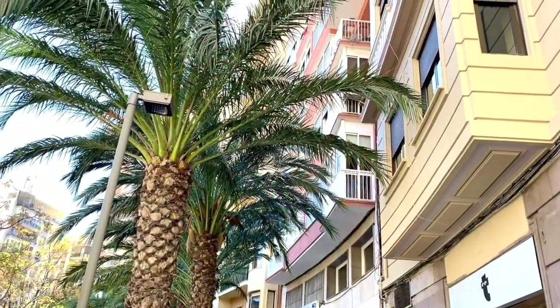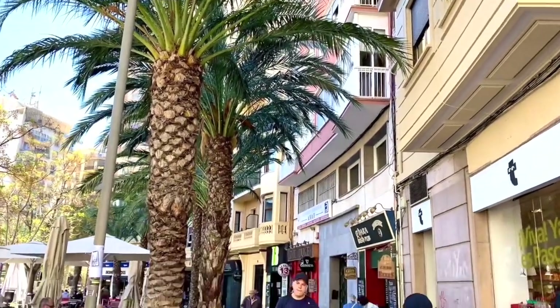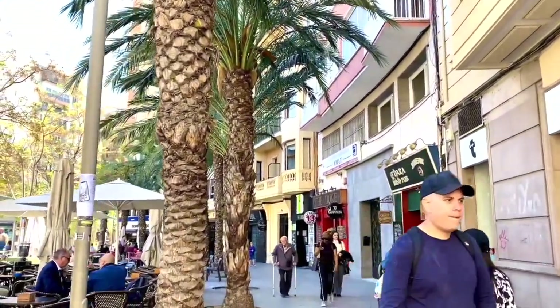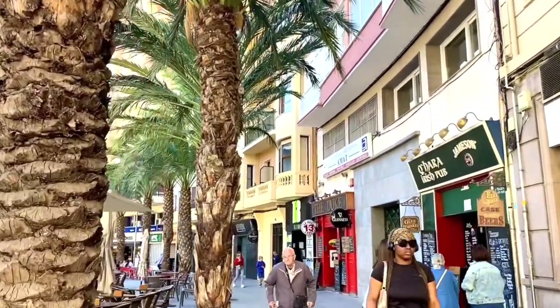Alicante has a population of just over 350,000 people and it is the second largest city in the Valencian community, after the capital of Valencia. Now, off we go!